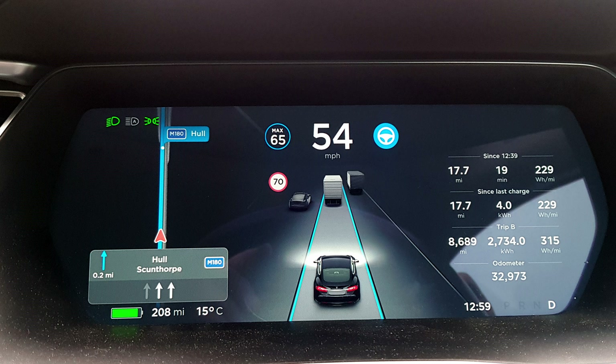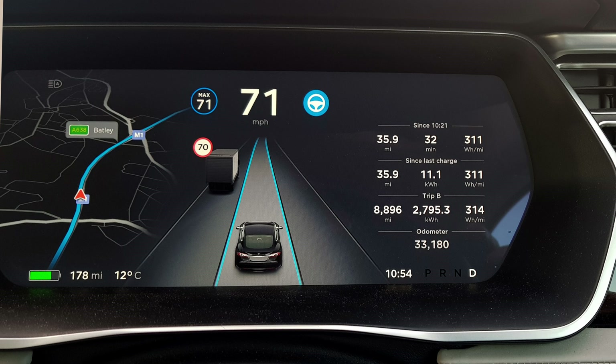The displayed range will change throughout the trip. When you get in, it might suggest you can drive, let's say, 200 miles. But once you get going, that will change — maybe down to 150, maybe up to 250. This is because before you set off, the car has no idea how you're going to drive. Once you start driving, it does know, and it adjusts the estimated range accordingly.